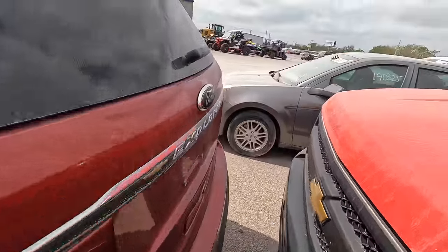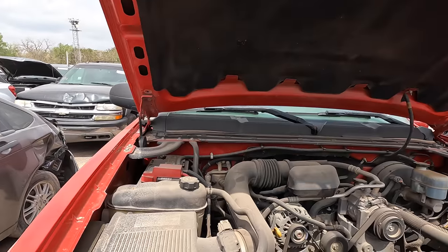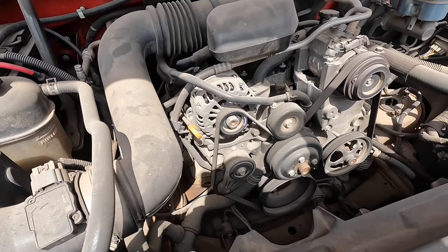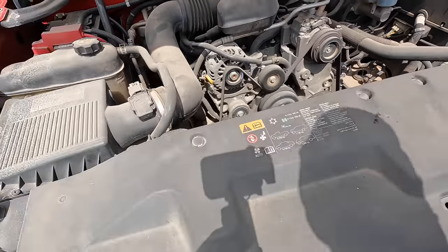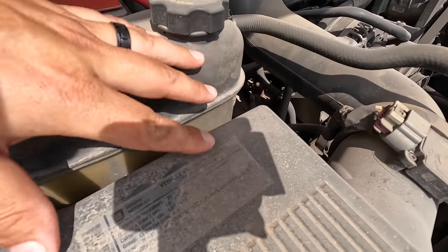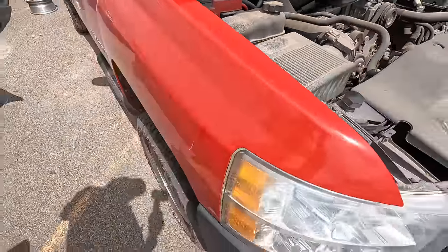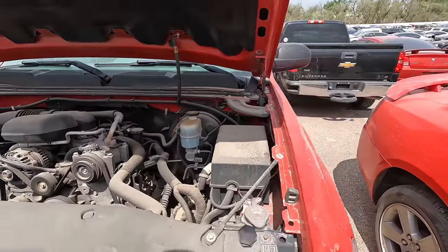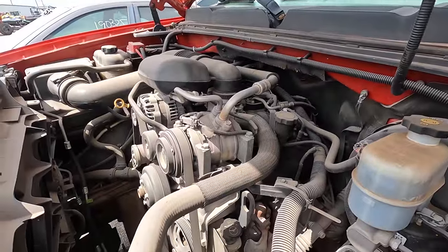Maybe it's got a 6.0 — nope, it's got a 5.3. If it's got a 6.0 we're bidding on it. Oh, wait — that's a 4.3, the little 6-cylinder, 4.3 liter. I'm sorry — I know there'll be comments saying the 4.3 is a capable motor, a great motor, the best motor GM has ever produced in the history of General Motors.